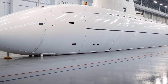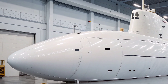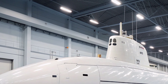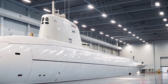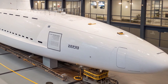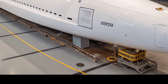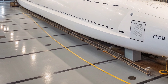USS Virginia SSN-774 stands as the lead submarine of the Virginia class, a generation of nuclear-powered fast attack submarines designed to meet the complex challenges of modern naval warfare. Commissioned into the United States Navy with advanced capabilities that blend stealth, firepower, and technological innovation, this submarine represents one of the most versatile and capable underwater assets ever built. The vessel's design centers on flexibility and adaptability, allowing it to perform a wide range of missions from deep-sea intelligence gathering to precision strike operations. Constructed using modular design techniques and equipped with state-of-the-art sensor suites, USS Virginia embodies the shift toward multi-mission platforms capable of delivering decisive effects across both littoral and deep ocean environments.